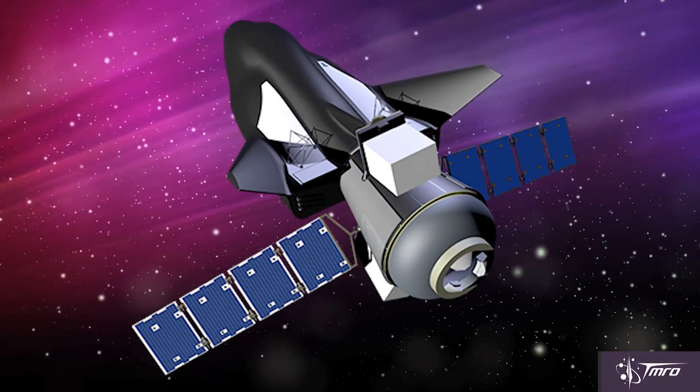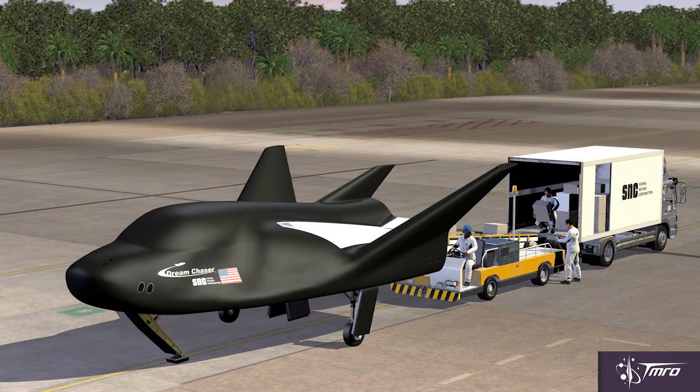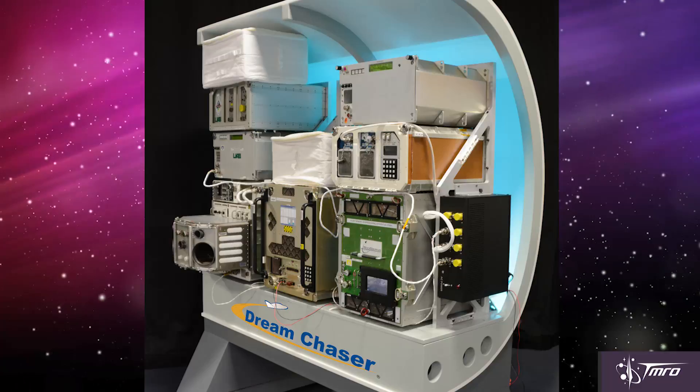Since Sierra Nevada has been chosen to be part of the CRS-2 contract, they've shifted all of their focus towards that and started reaching out to other companies and subcontractors to fulfill the requirements needed to make the Dream Chaser a cargo vehicle. They're going to have a service module that will hold a lot of the cargo, but still having a space plane that can land at almost any runway has so many potential possibilities. Sierra Nevada is trying to push those possibilities as far as they can, having teamed up with several international space agencies who want to use the Dream Chaser — mostly for scientific experiments and hosted payloads on cargo flights.